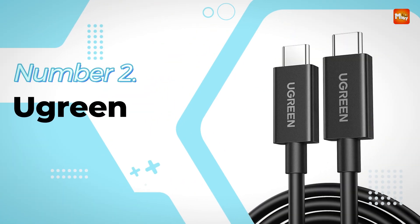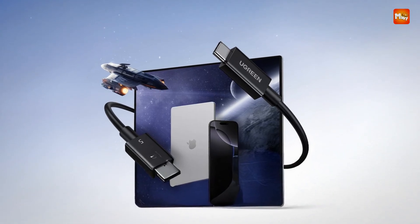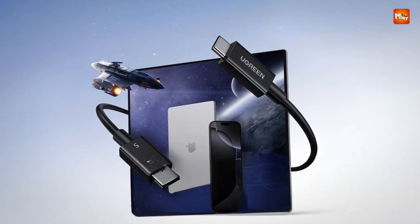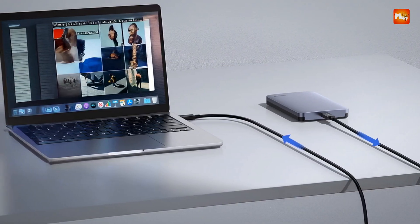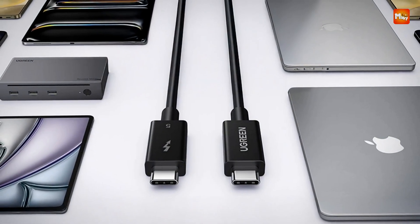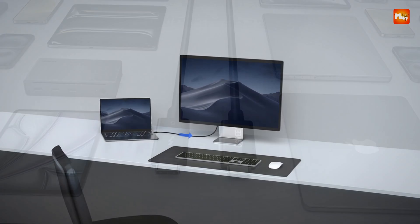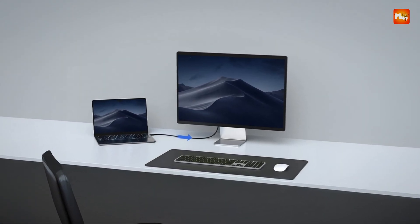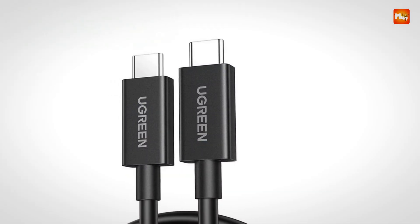Number 2: the Ugreen Thunderbolt 5 Cable. Built to meet the demands of high-speed data transfer, rapid charging, and versatile device compatibility, the Ugreen Thunderbolt 5 Cable is engineered for professionals and tech enthusiasts who need top-tier performance in a compact, reliable package. Offering an impressive 80 Gbps transfer speed, it's perfect for users looking to transfer large files, run demanding applications, or sync data with minimal delay.